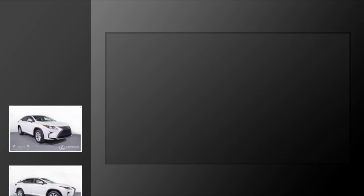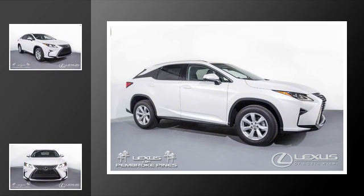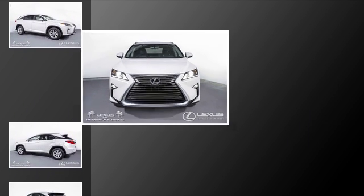This is a 2017 Lexus RX 350. This crossover has an automatic transmission and a V6. All of the following features are included.